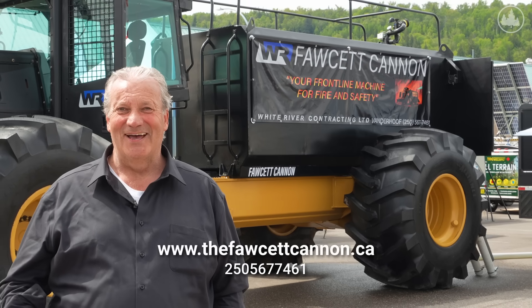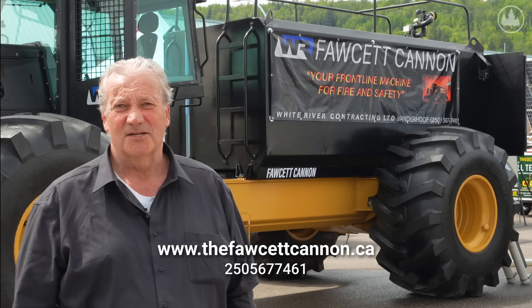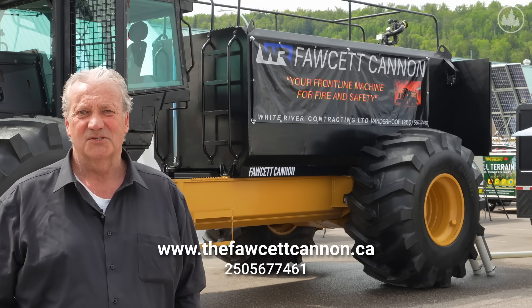We have a website — it's called the Fawcett Cannon. We have cards and pamphlets here at the show. My name is Ron Fawcett, White River Contracting. My number is 250-567-7461.